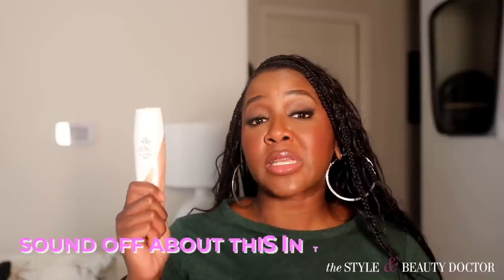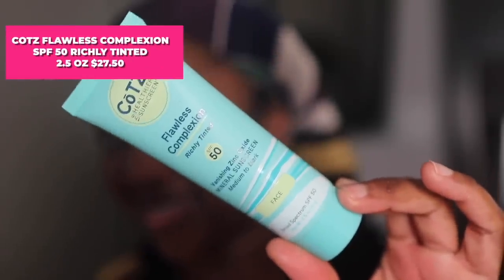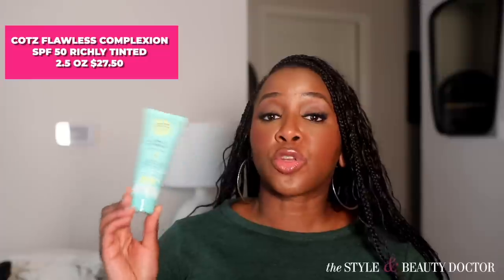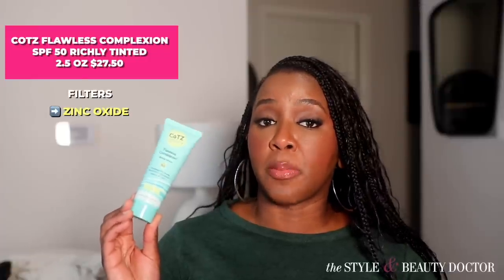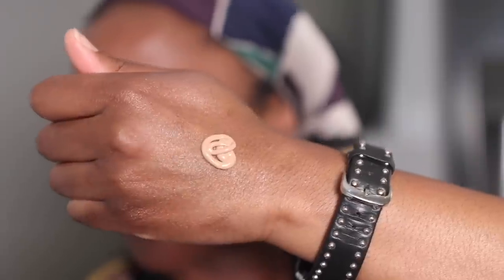Would you try this? Have you tried this? Let me know in the comments. Next up, the Coats Flawless Complexion SPF 50 Richly Tinted Sunscreen. The UV filter in here is zinc oxide, making this a 100% mineral sunscreen. It also has iron oxides — iron oxides help protect the skin from visible light, which comes from the sun and can worsen pigmentation. So having a tinted sunscreen can be quite beneficial in some circumstances.